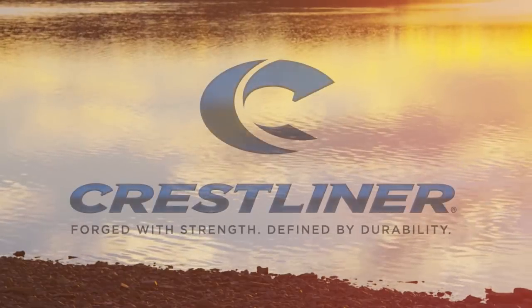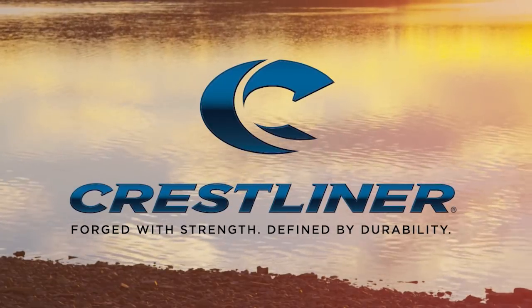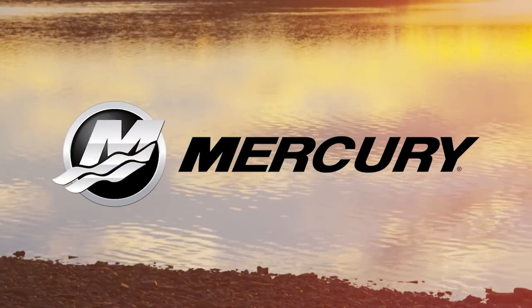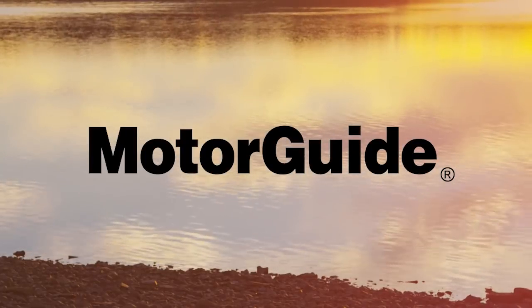The Fisherman's Digest is brought to you by Crestliner — forged with strength, defined by durability — Mercury Marine, go boldly, and MotorGuide.